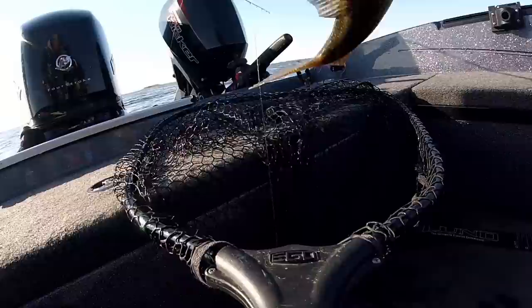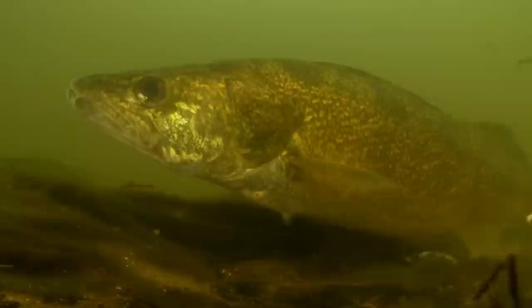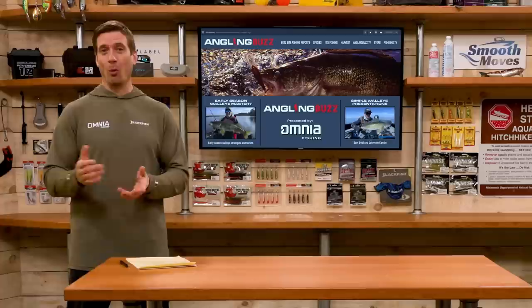Generally speaking, walleye are pretty much done spawning. They prefer to spawn in and around rivers and creeks, in flat bottom rubble rock areas with current, and in water temperatures in that 42 to 50 degree range in the spring. In today's show, we're joined by walleye guru Al Linder.